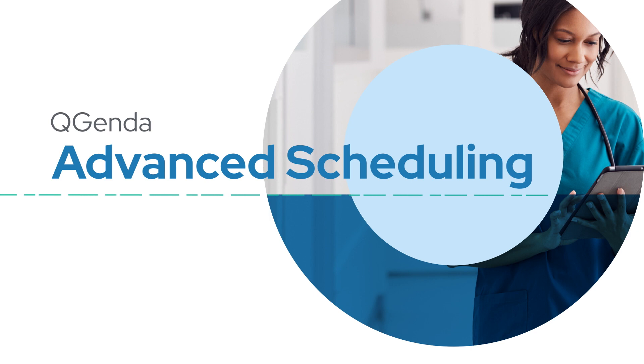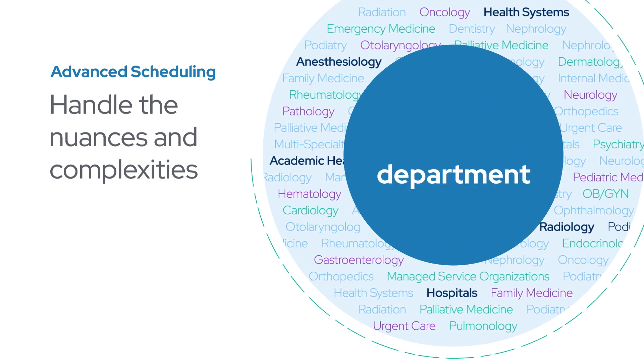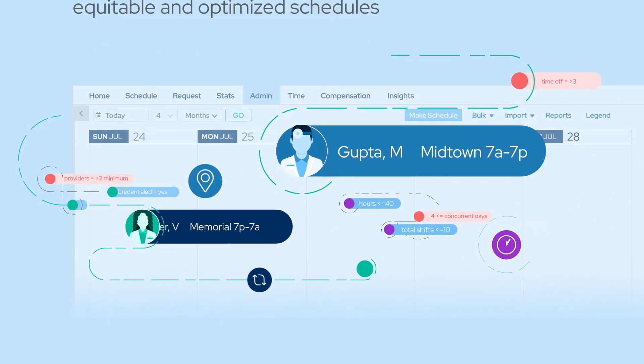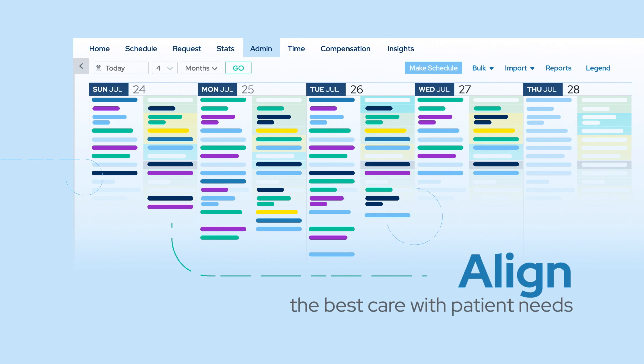It's designed specifically for healthcare to handle the nuances and complexities of each specialty, department, and organizational system. You can make providers' lives easier by creating equitable and optimized schedules in seconds to align the best care with patient needs.